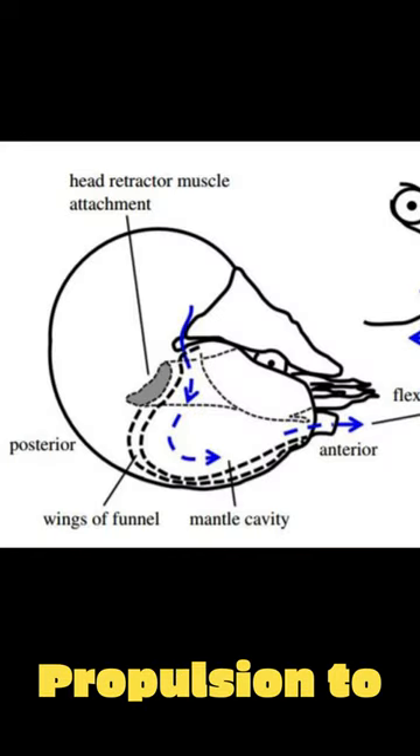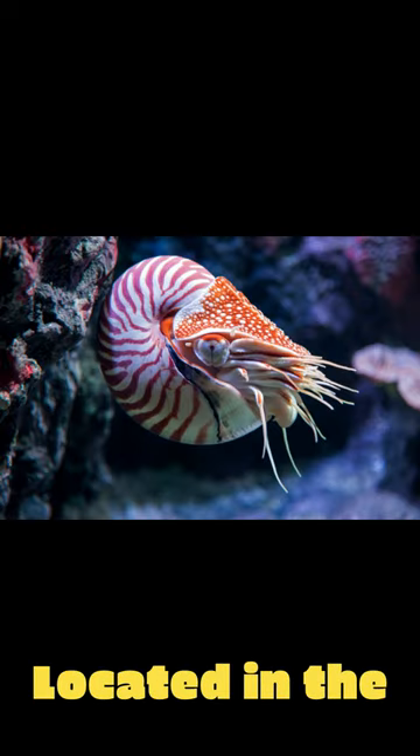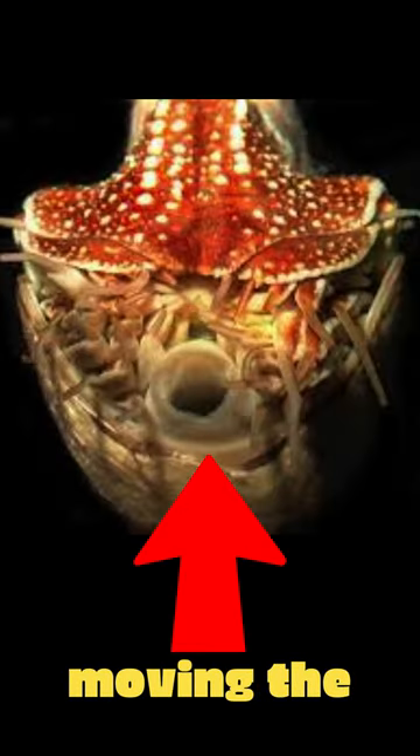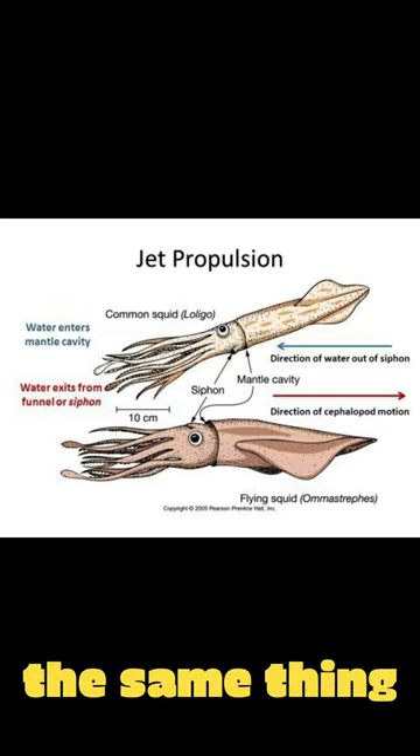Nautiluses use jet propulsion to swim, expelling water from their mantle cavity through a siphon located in the head area, and it works like holding a strong hose underwater. They maneuver through the water by moving the siphon, which might seem strange, but cephalopods do the same thing as well.